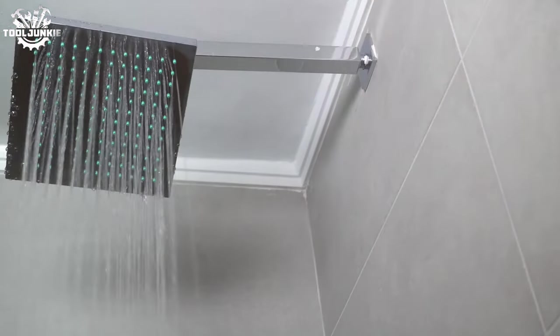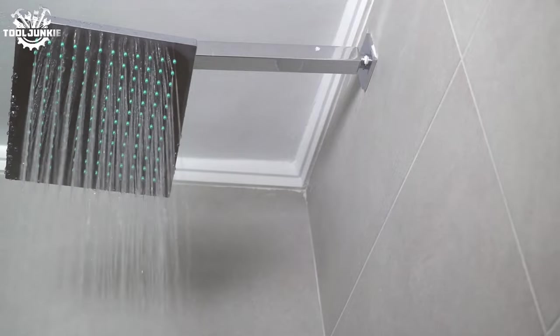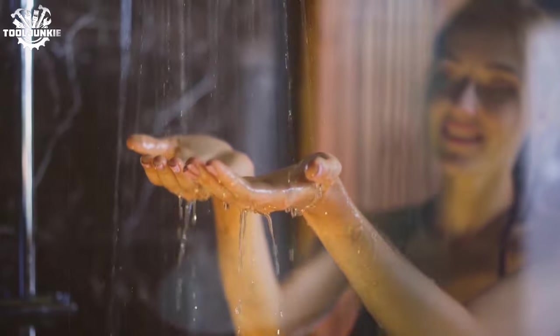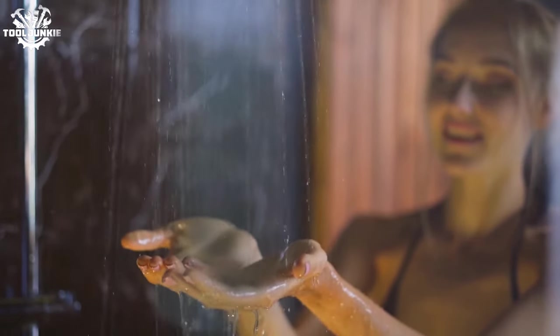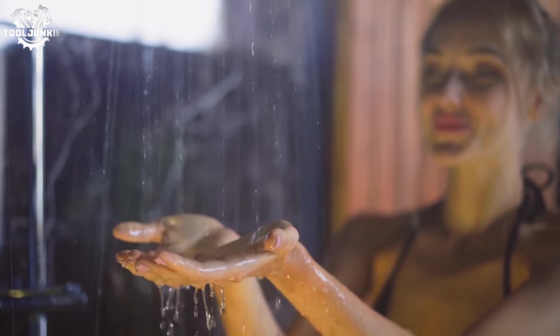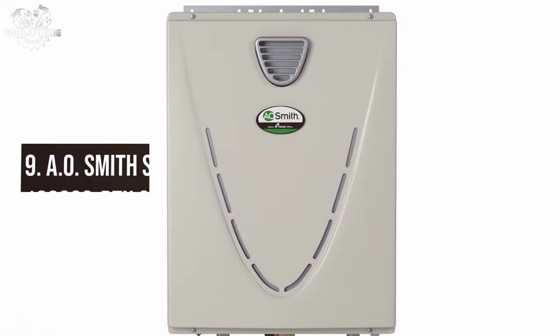In testing, the unit handled multiple showers and appliances without a hitch. However, it does demand a lot from your electrical system, so a checkup with an electrician before installation would be wise to ensure your home can handle the electrical load.